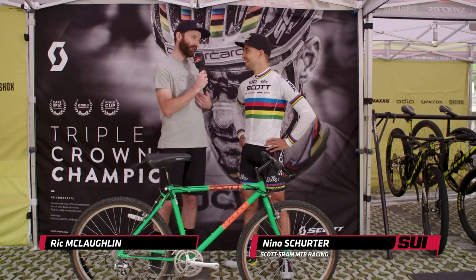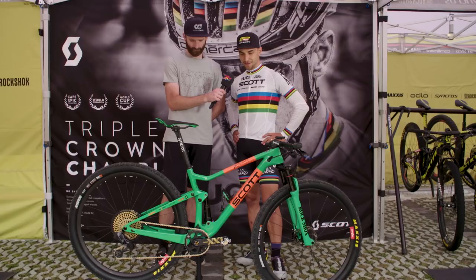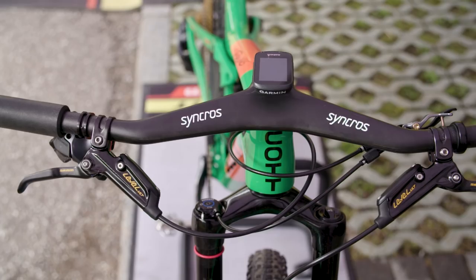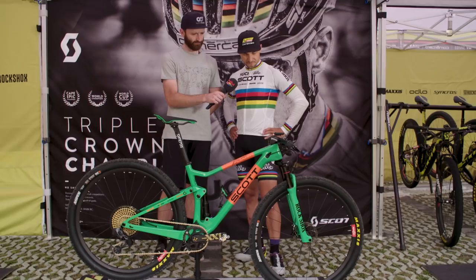Let's take a look at what you'll actually be racing this weekend. Yeah, this is my rocket for this weekend — same color as the first Scott mountain bike. On the other side it's the same setup I've been racing: the Scott Spark. We have the SRAM groupset, Syncros handlebar — the special one — RockShox suspension, and Maxxis tires.